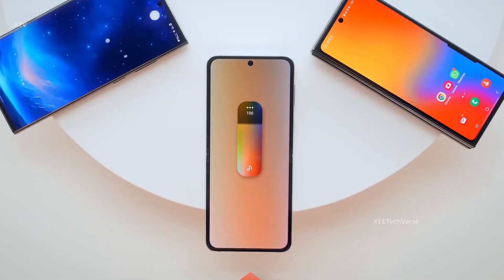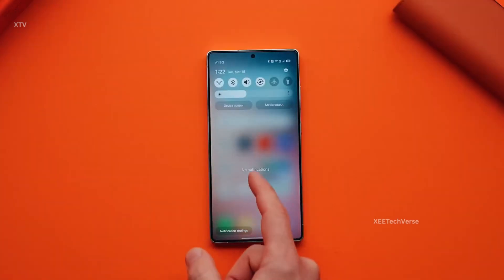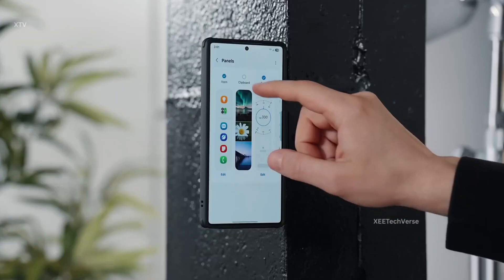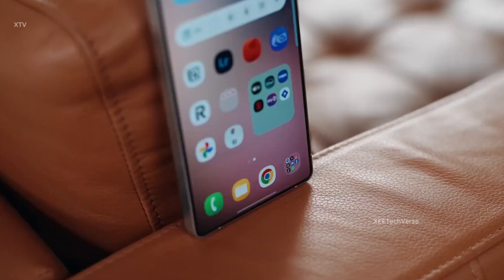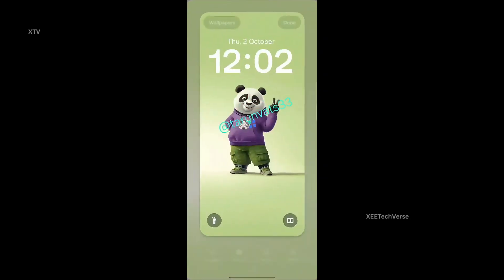Samsung may have only just started rolling out One UI 8, but excitement is already building for what's next. The company is hard at work on One UI 8.5, and this upcoming release is shaping up to be far more than a routine mid-cycle update. Still built on Android 16, early insider builds hint at a stunning evolution.